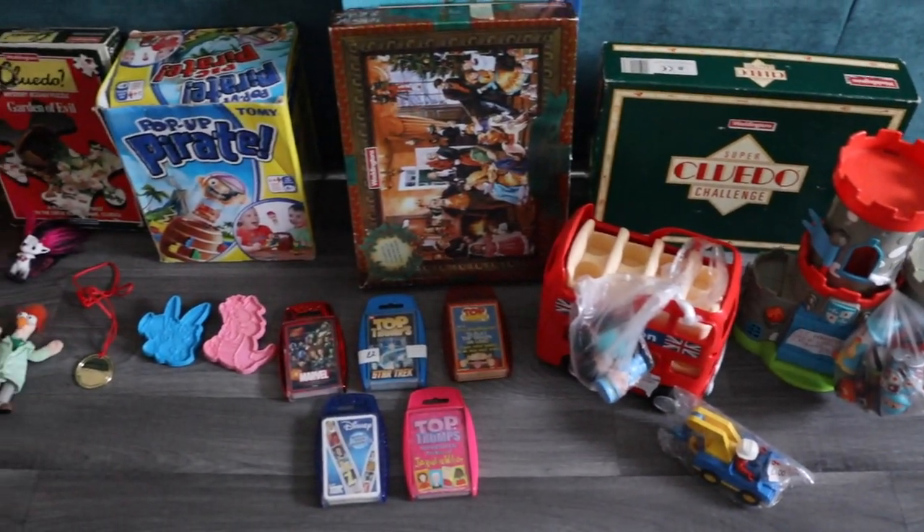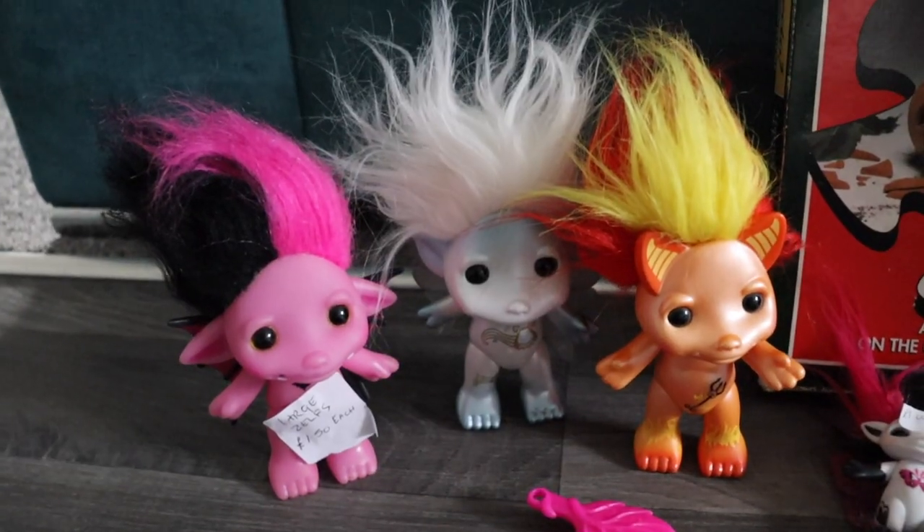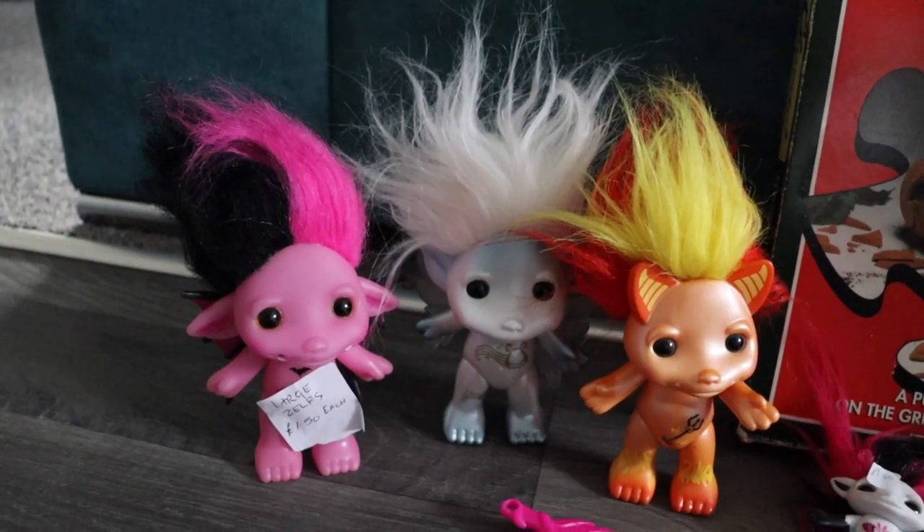I'll show you what I picked up, how much I paid, and I'll flash on the screen how much I hopefully get for the items. So this is a quick view of what I've purchased and we'll go through it in detail now. First off we have three Zelfs - I've bought these before.